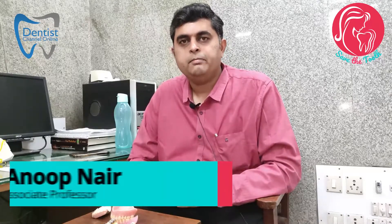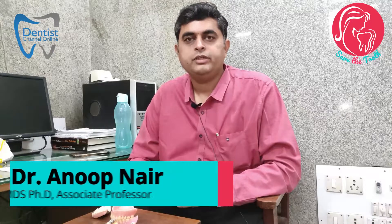Good morning everyone. I am Dr. Anup, an associate professor in the Department of Prosthodontics and Implantology at Government Dental College and Victoria Hospital. I also practice at Anup's Dental Care in Yalanka.